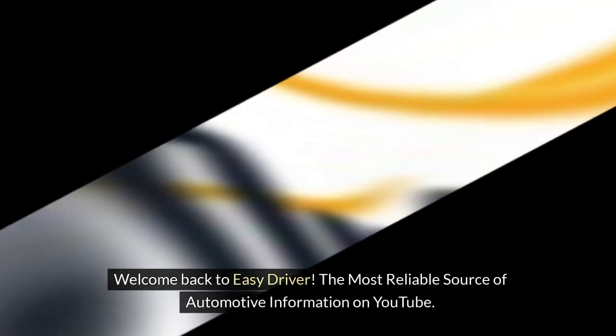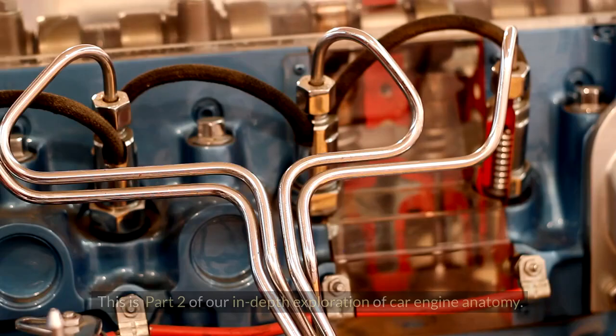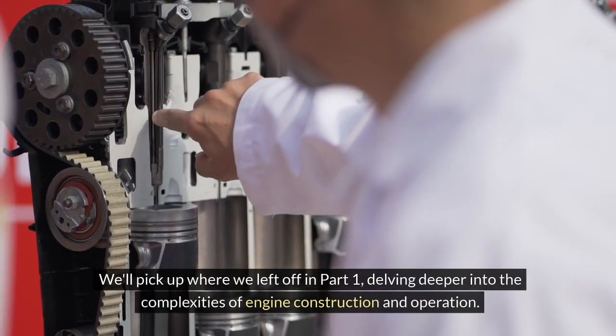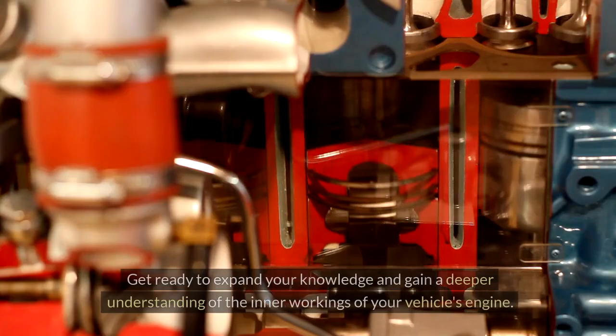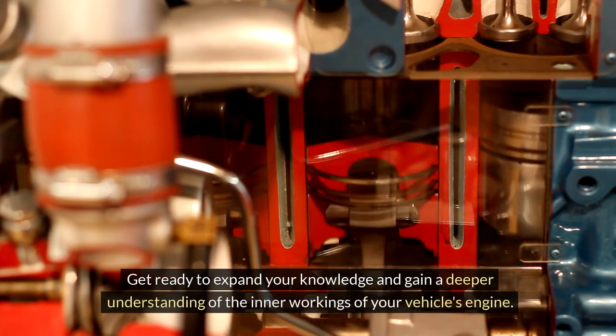Welcome back to Easy Driver, the most reliable source of automotive information on YouTube. This is part two of our in-depth exploration of car engine anatomy. We'll pick up where we left off in part one, delving deeper into the complexities of engine construction and operation. Get ready to expand your knowledge and gain a deeper understanding of the inner workings of your vehicle's engine.